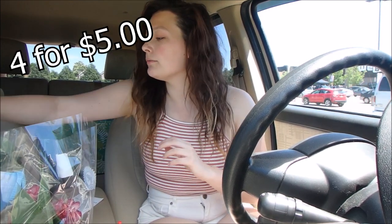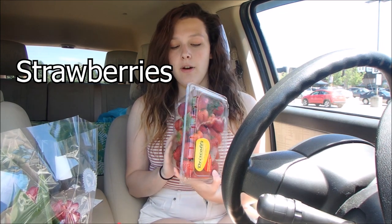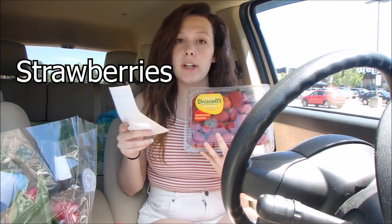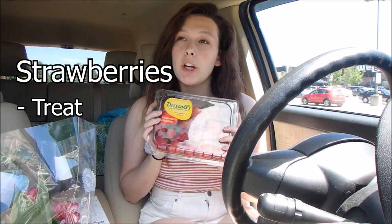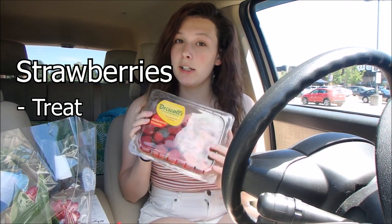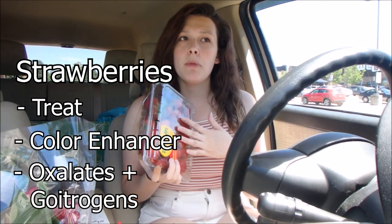Finally, I got two pounds of strawberries. I really like strawberries and it's summer, so I feel like I should get through these pretty quickly. They were $3.99 for two pounds, so I said why not. Strawberries are considered an occasional fruit or a treat — they're not that great nutritionally, but they're yummy and like the peppers are a good color enhancer. They are high in oxalates though, so this will be more of a reward for him.